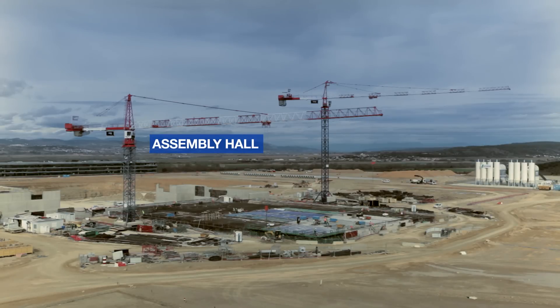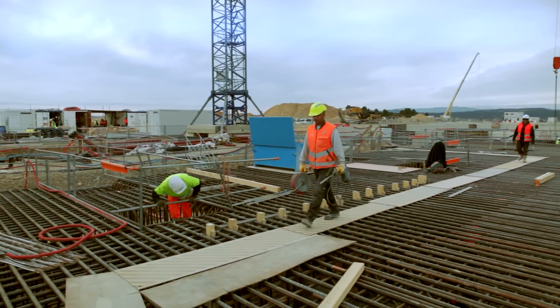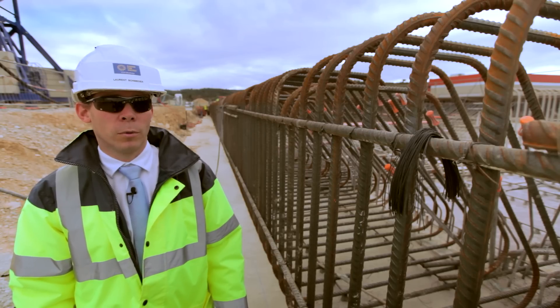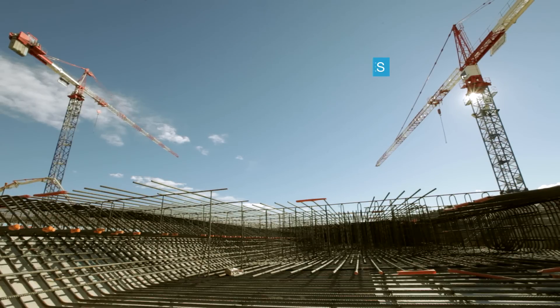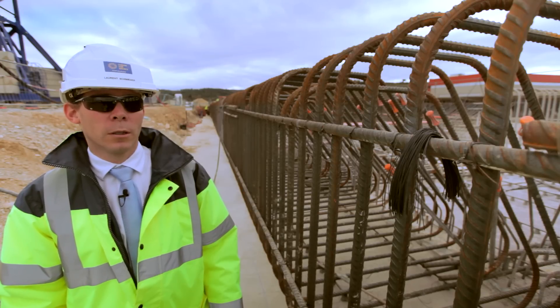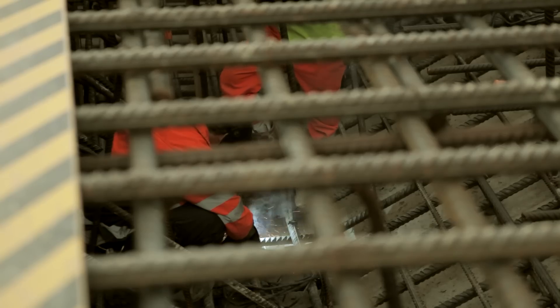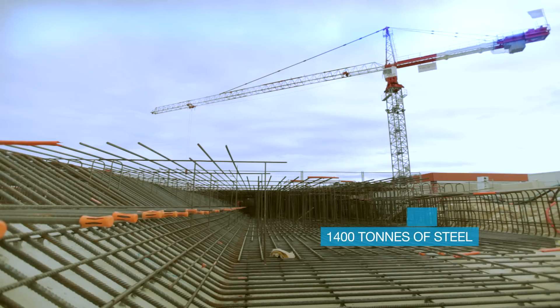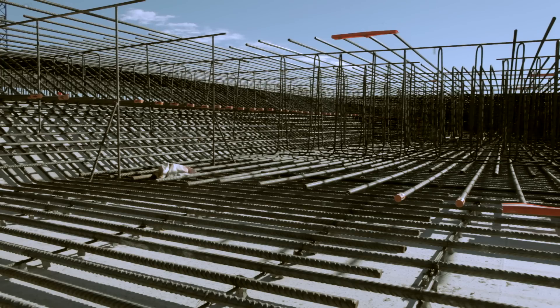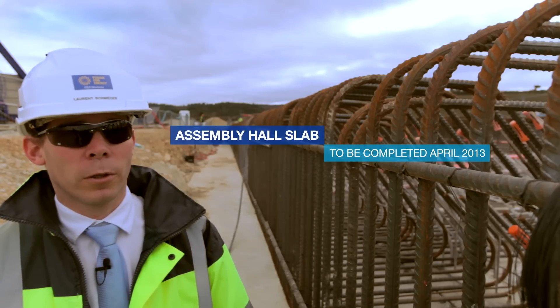The assembly hall is a building dedicated to the assembly of the ITER Tokamak. This building is one of the major buildings. It will host two heavy cranes of 1,500 tons. This building will be 60 meters high. Now we are on the reinforcement work activities and we will use 1,400 tons of steel. This reinforcement phase will be followed by the pouring phase, and we expect to complete the slab in April 2013.